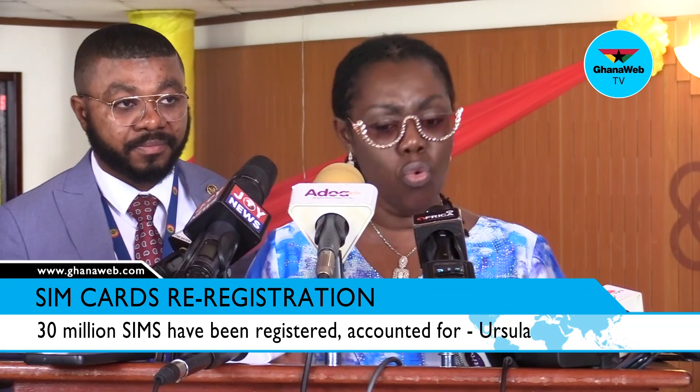This has enabled us to chalk a lot of successes which hitherto we didn't have. But before I go there, we've extended the deadline seven times. As I told somebody, this is Kwakwila's store.